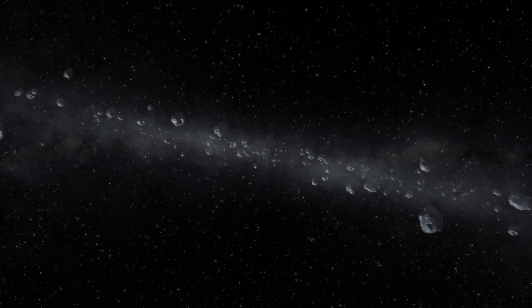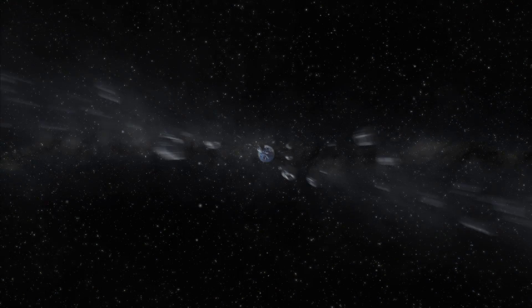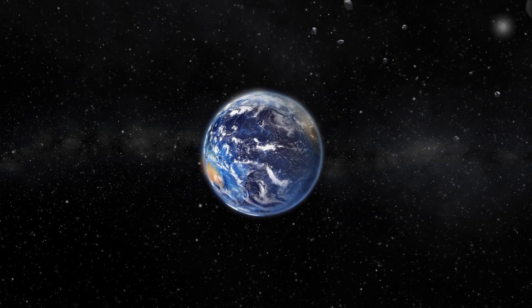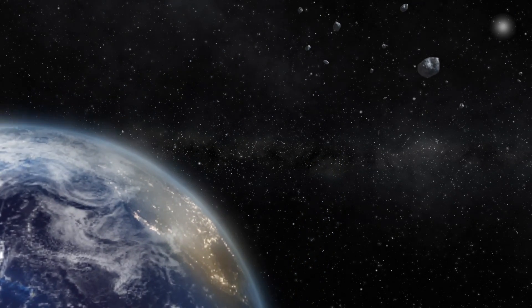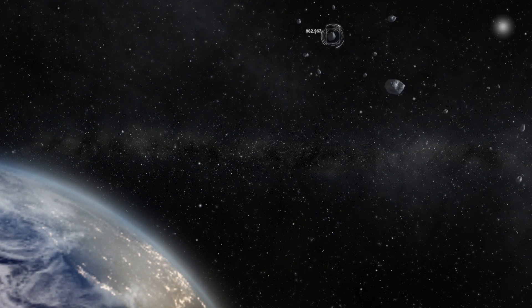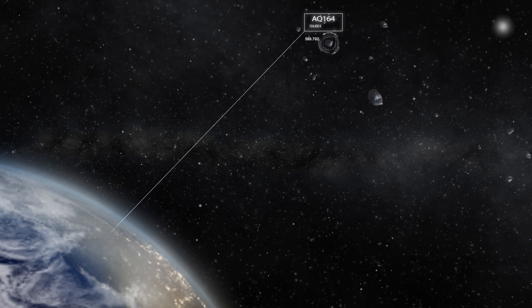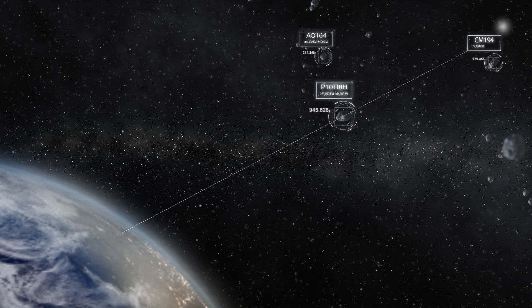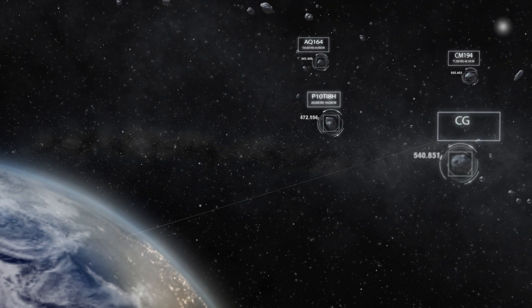Asteroids remain a really important threat to think about. There are tens of thousands of them out there that have not been well observed yet and could impact the Earth in the future. We don't know when or how they will impact, or how large they will be. There are telescopes devoted all the time to looking for these asteroids, hunting them down, and helping us predict when and if they're going to impact.